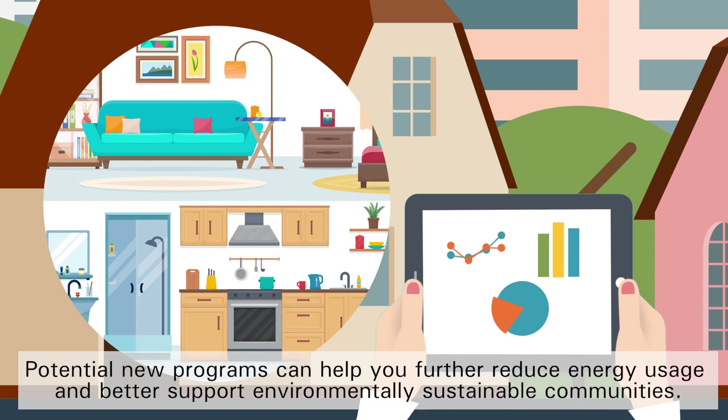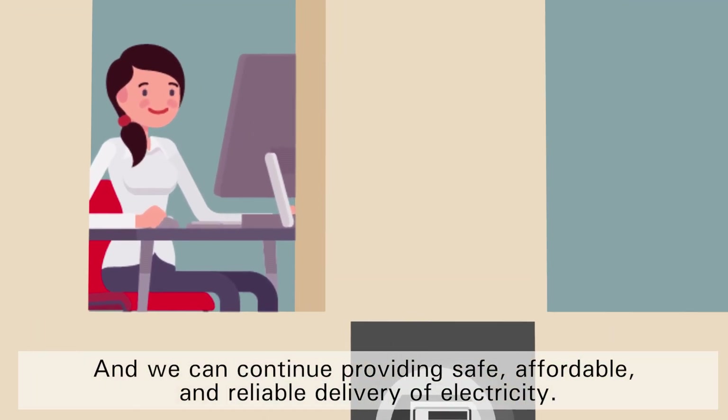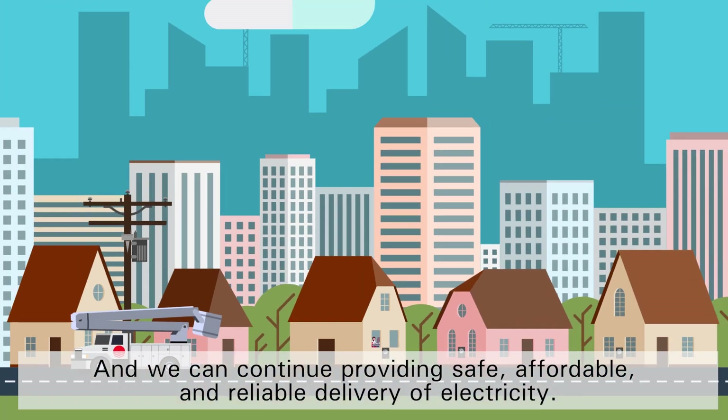Potential new programs can help you further reduce energy usage and better support environmentally sustainable communities. And we can continue providing safe, affordable and reliable delivery of electricity.